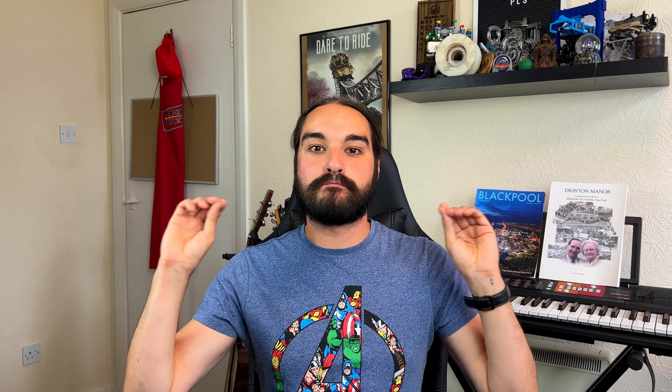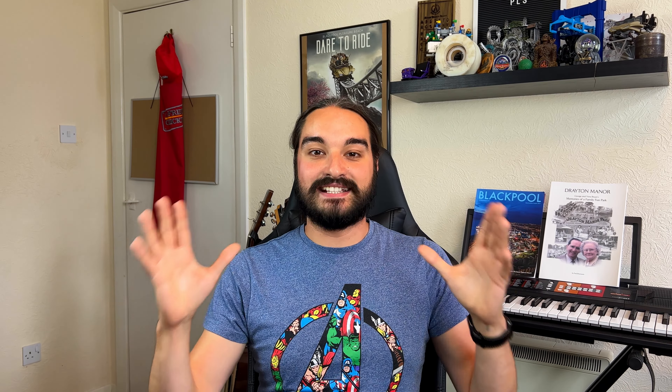Historically, if you were looking at buying a Merlin Annual Pass, you'd be presented with two options: the Standard and the Premium. This was such a simple system for people to understand. But if you go on the Merlin Annual Pass website today, you'll see four options. In my opinion, this is so complicated for the average consumer, and for someone who doesn't know what they're looking at, it's going to put them off buying a pass entirely — and that's such a shame.